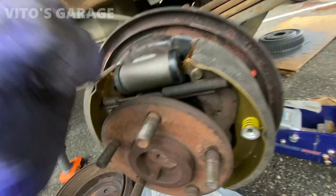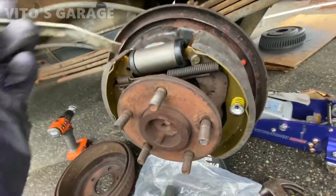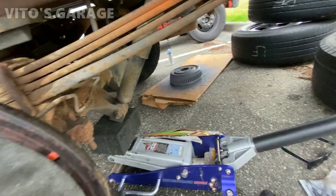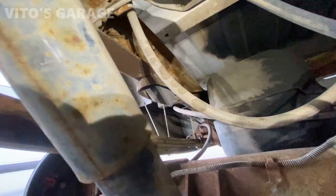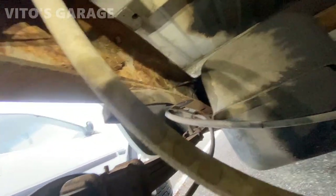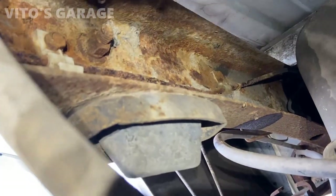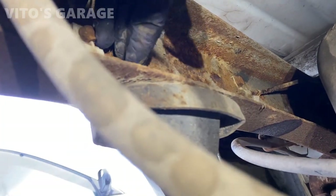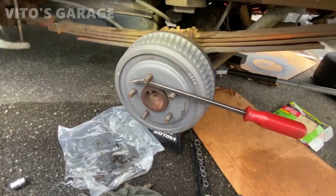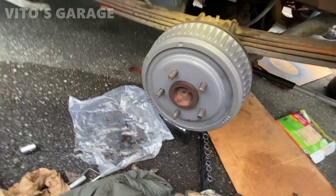Everything is reinstalled — all the springs. Like I said, I had to reuse these springs but I cleaned them up. These hold-down springs are brand new. New cylinder, new shoes, everything is lubed up. Make sure everything moves nicely. Now we're gonna adjust these shoes — I have my tool here. I'm gonna start spreading these apart, and I have the drum right there ready to be installed. You don't want to make it too loose — there's an adjuster so you have to play with it. If you can't install the drum, you have to adjust by making the space between the shoes smaller.